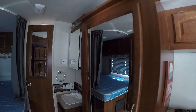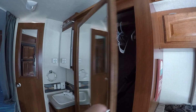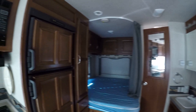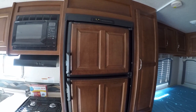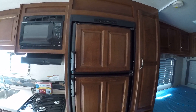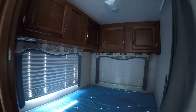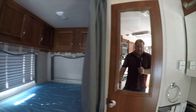Coming back here, we have a massive closet — absolutely huge. Just about anything you can think of you can pack in there. We'll have our refrigerator and freezer here; it does have the wood veneer over it so everything goes nicely together. We'll have our corner queen bed with windows on both sides.